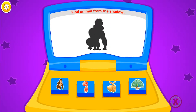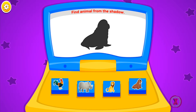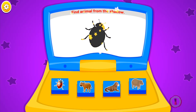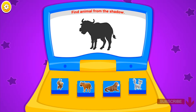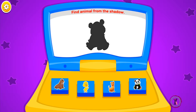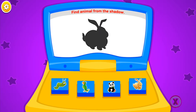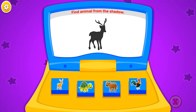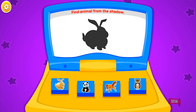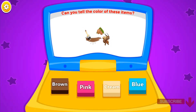Find animal from the shadow. Shark. Gorilla. Cat. Walrus. Ladybug. Walrus. Bees. Buffalo. Buffalo. Panda. Panda. Walrus. Rabbit. Sparrow.